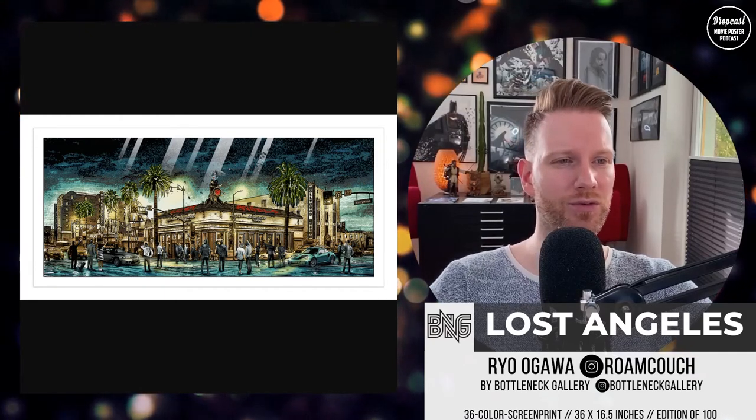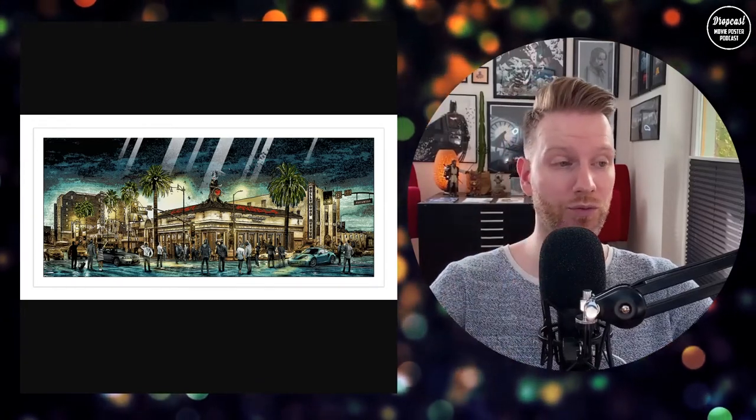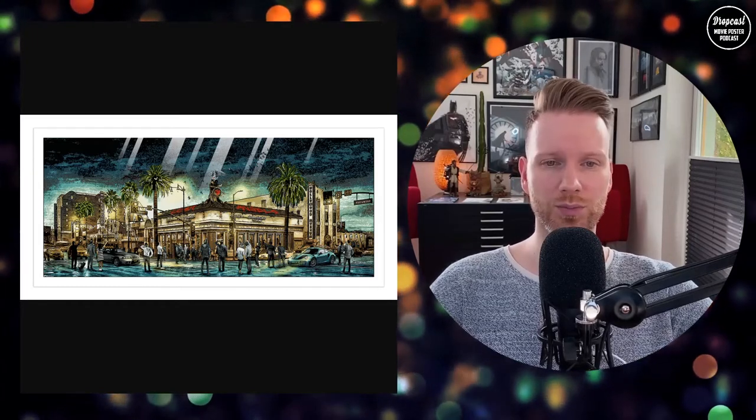Let's jump in right away. First, the Lost Angeles print by Rome Couch — not strictly a movie print, it's more about the cityscape, but it does relate to movies and has some very cool details. The crazy part is this is a 36-color hand-pull screen print. It's a signed, hand-numbered edition of 100, size 36 by 16.5 inches, with a certificate of authentication. Bottleneck released this — they've teamed up with Rome Couch before and there'll definitely be more in the future.